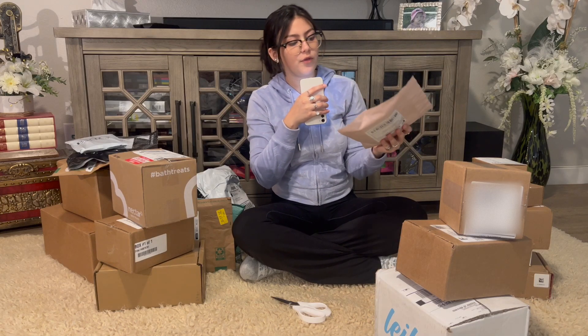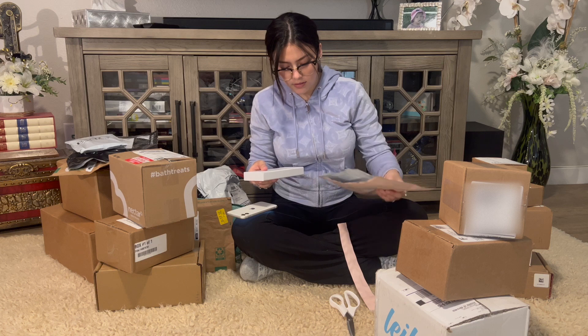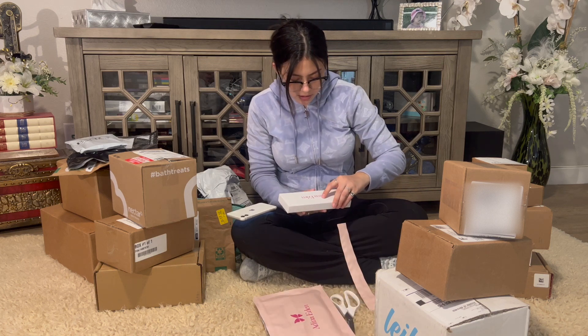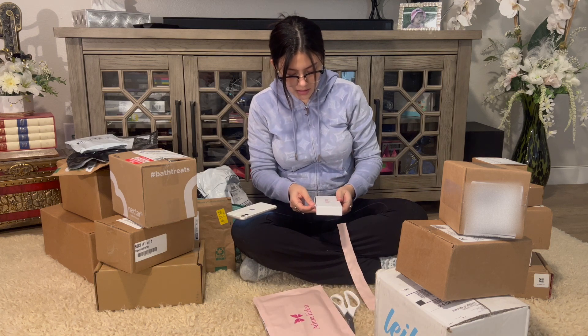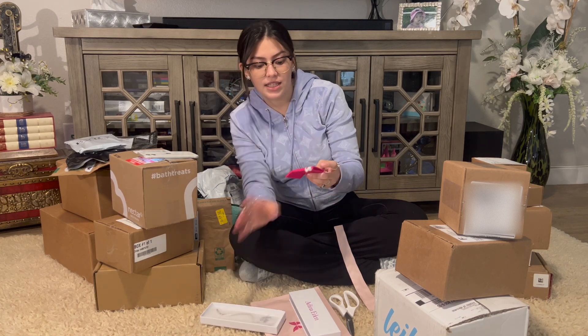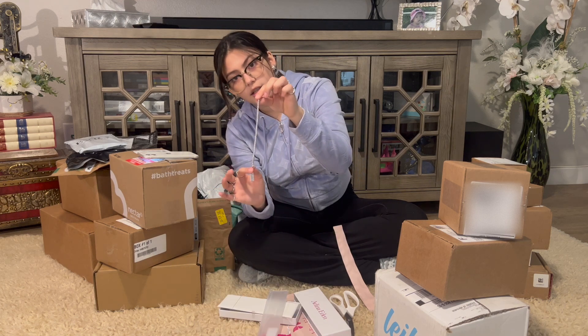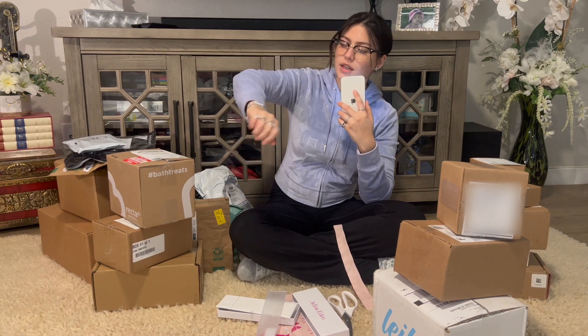We're gonna start off with the first package: Adina. This is so cute — it's a tennis bracelet and it comes with a cute little bag. Look how shiny this is! I'm gonna wear it every single day. Now I have my cute little tennis bracelet on.